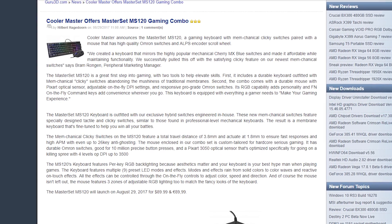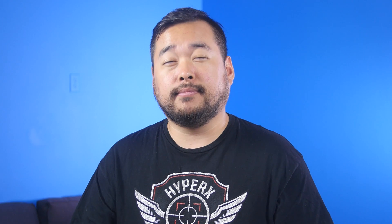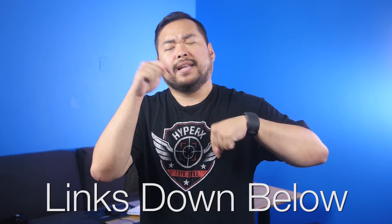The keyboard apparently offers a mix between membrane and mechanical switches called Mem-chanical switches. All of today's news stories can be found in the NCX forum post linked down below.